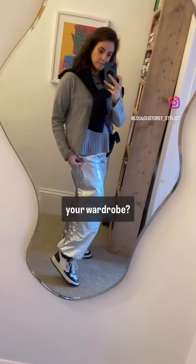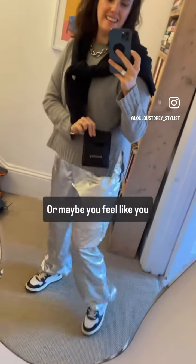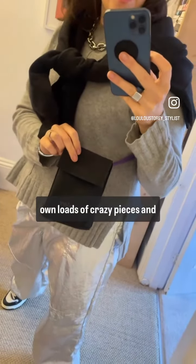Do you own a grey jumper in your wardrobe and are you overlooking its impact? Or maybe you feel like you own loads of crazy pieces and none of it goes together. Well, this could be your answer.